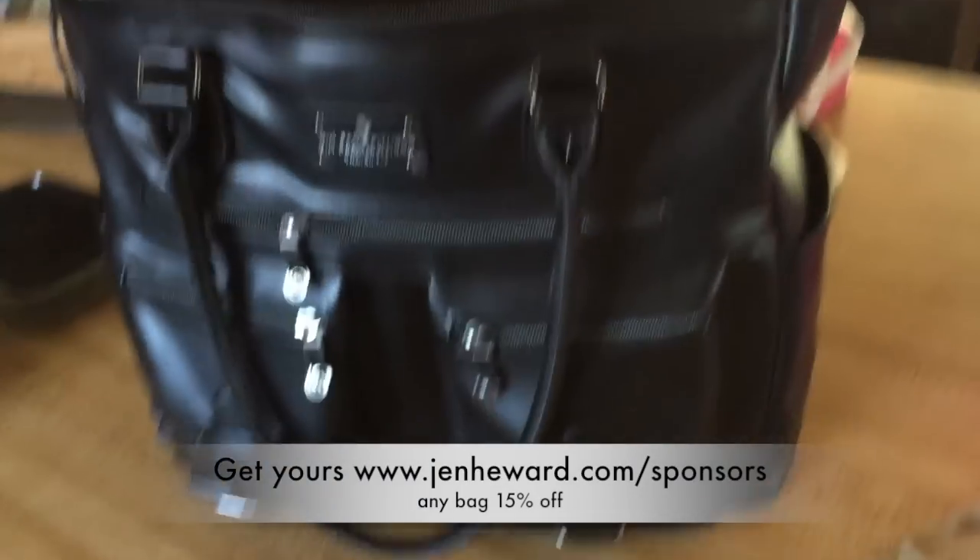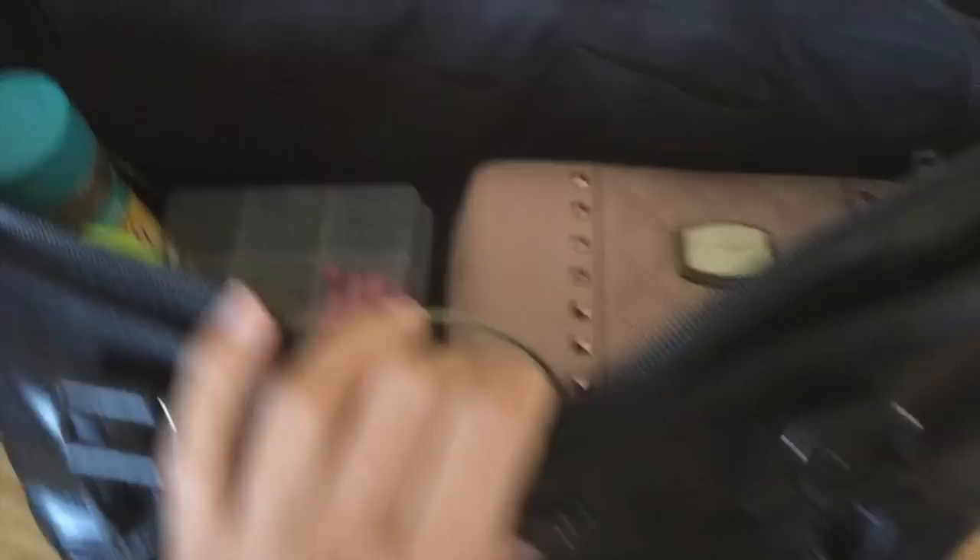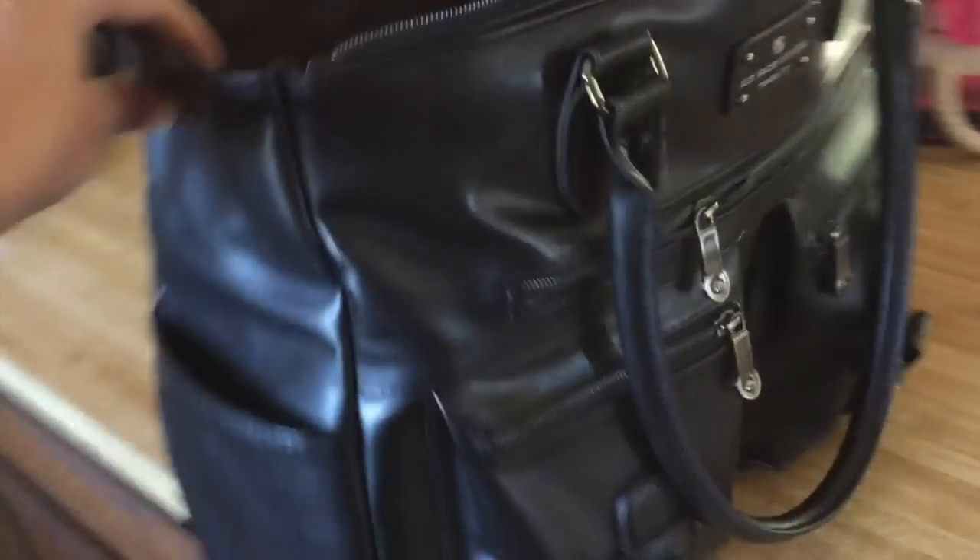Let me go over my six pack bag. It's pretty spacious up top — this is where I keep all my seasonings and supplements, and I can even fit my shaker bottle in there. The back opens up and I can put four prepped meals in there, sometimes more up top. I've got my fork, sweetener packets, and ice packs in there. Zip it up and we're good to go.